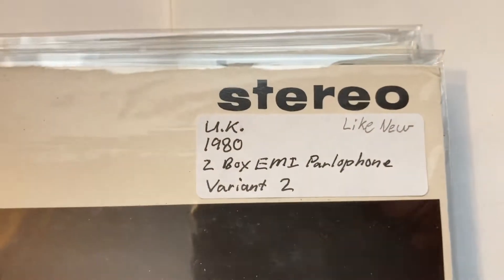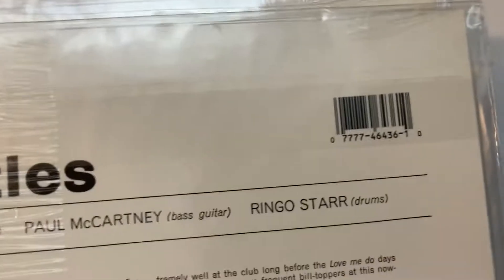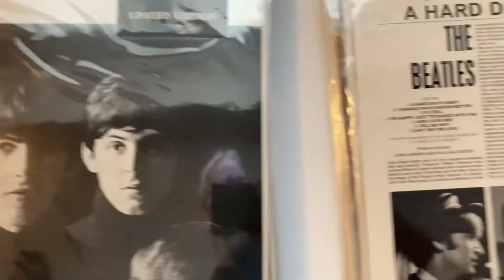1980. Same thing — oh, this one's got a barcode. It's a lemon edition one — there's a number. Oh, I got two of those!